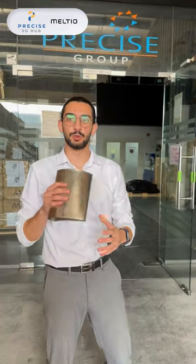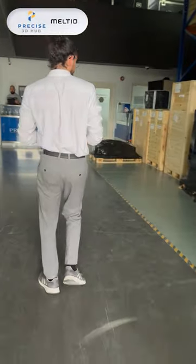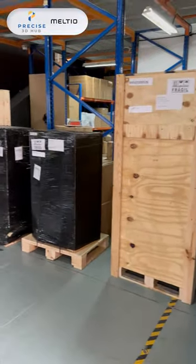Hello everyone, today I have a very special announcement to make. Today we received the first shipment of the cutting edge metal printing technology — Meltio. Let me show you what we have here. As you can see, all of these are the printer's shipment from Meltio that just landed today.